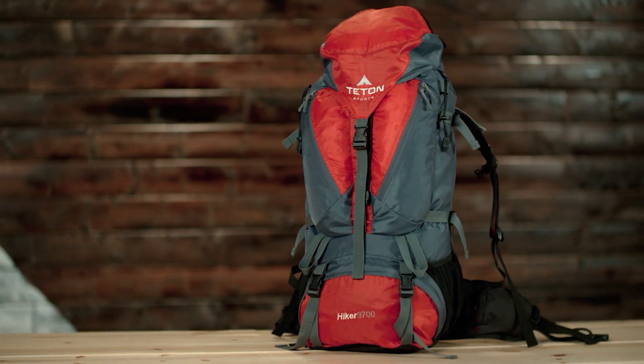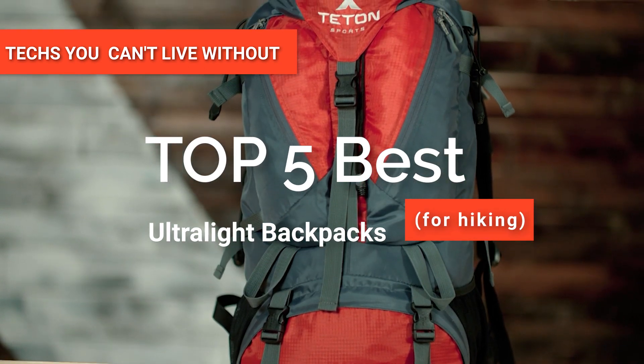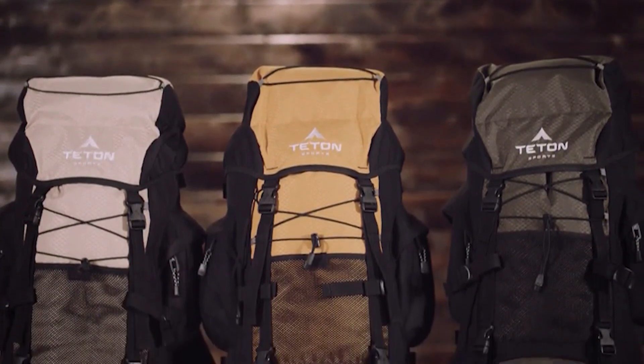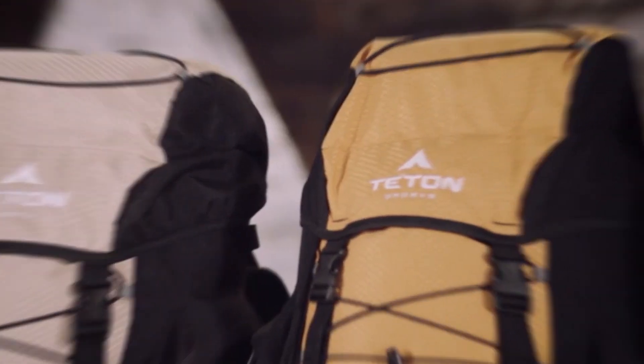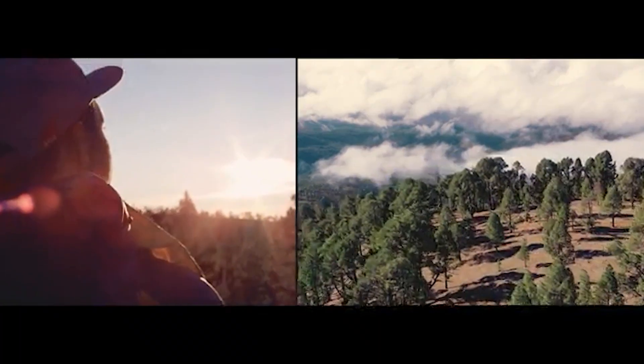Hey guys! In this video, we are going to look at the top five ultralight backpacks for hiking available on the market today. We made this list based on our own opinion, research, and customer reviews. We've considered the quality, features, and values when narrowing down the best choices possible.